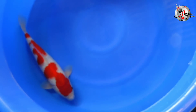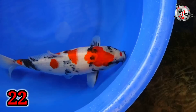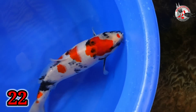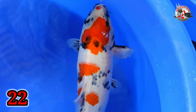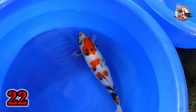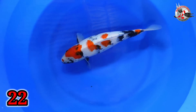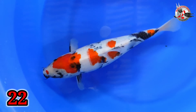Oke, lanjut. Paket nomor 22. Ini ada Sowa. Size berapa, Bu? Size 42. Size 42 ini? Iya. Cewek cowok, Bu? Itu cewek. Cewek ya? Ini harganya berapa? 500 ribu. 500 ribu. 4 step ini? Bodinya loh. Keren-keren bodi ini.